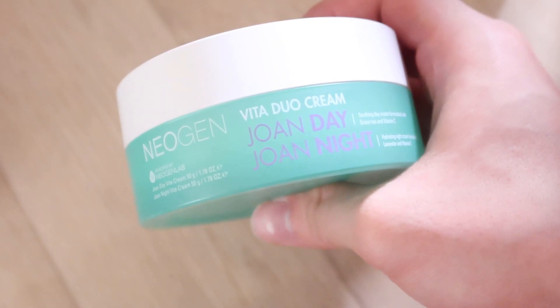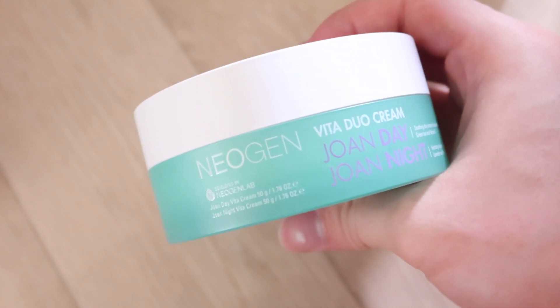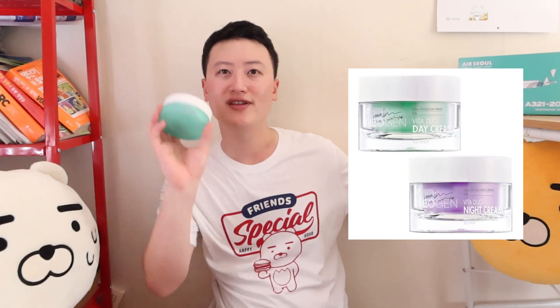Next is the Neogen Joan Day & Night Cream. There is a renewal version, but I prefer this one because it's very travel friendly. The day part of this cream keeps my skin from getting oily so I can keep my skin clean throughout the day. The night cream part is very relaxing — the scent is nice and it blocks my skin from drying out really well. It's also very convenient and travel friendly overall.